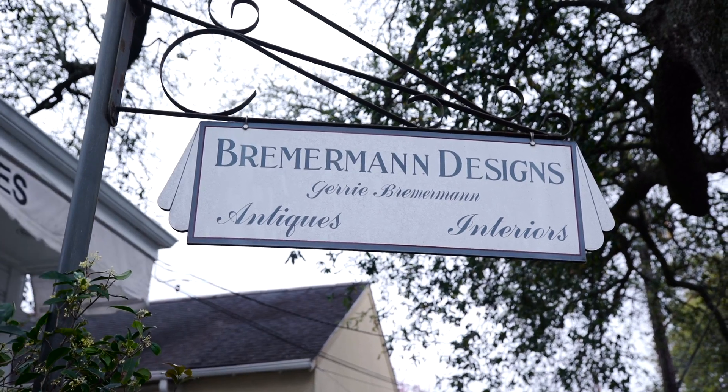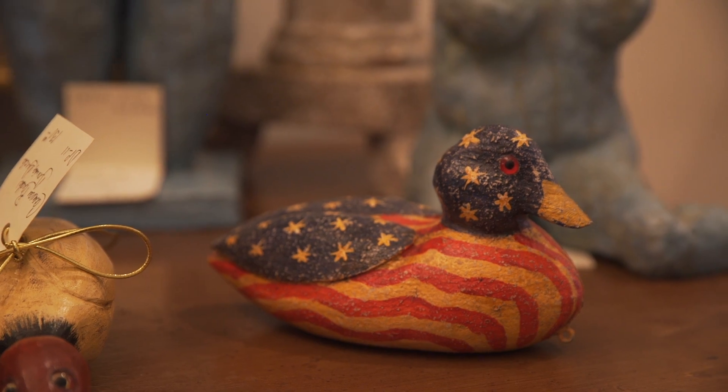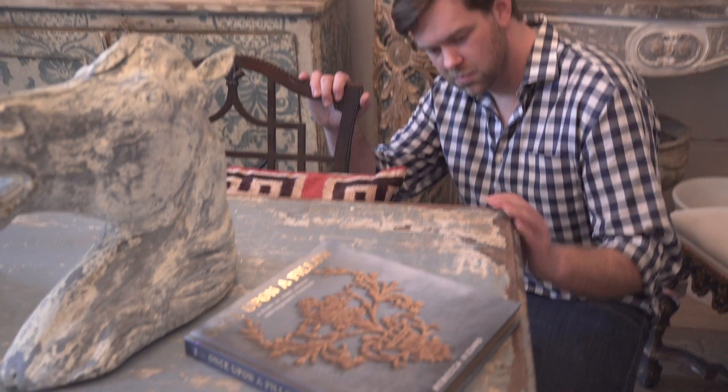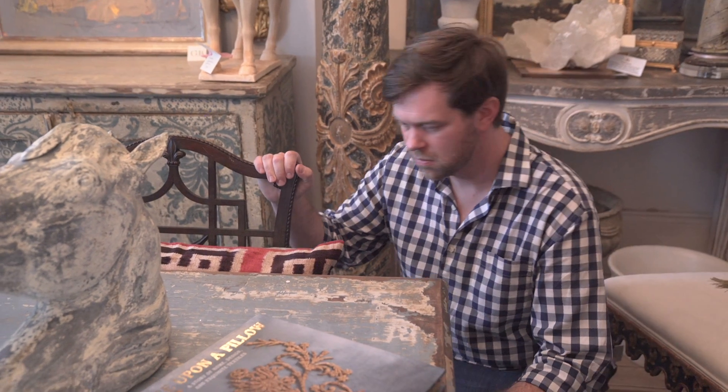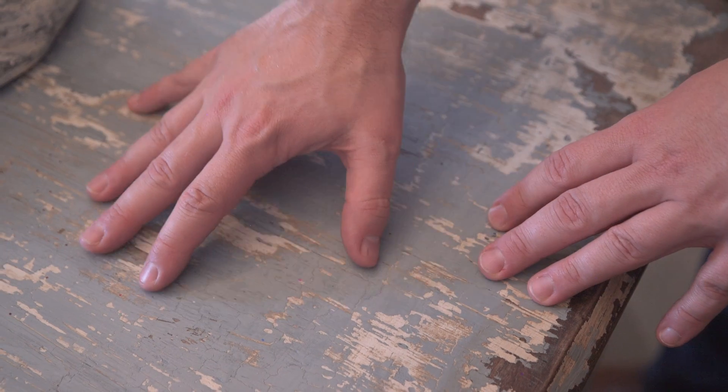Now it's time for my favorite part — it's finding that crunch, that little bit of soul. We need a dose of New Orleans in this kitchen. Jerry Brememann's store is the place to find it. For me, a found object and an inspiration piece is the beginning of creating the feel of a room and how it all flows together. And for me, it's this table I found here at Jerry's — I love the patina, the story that it could tell.